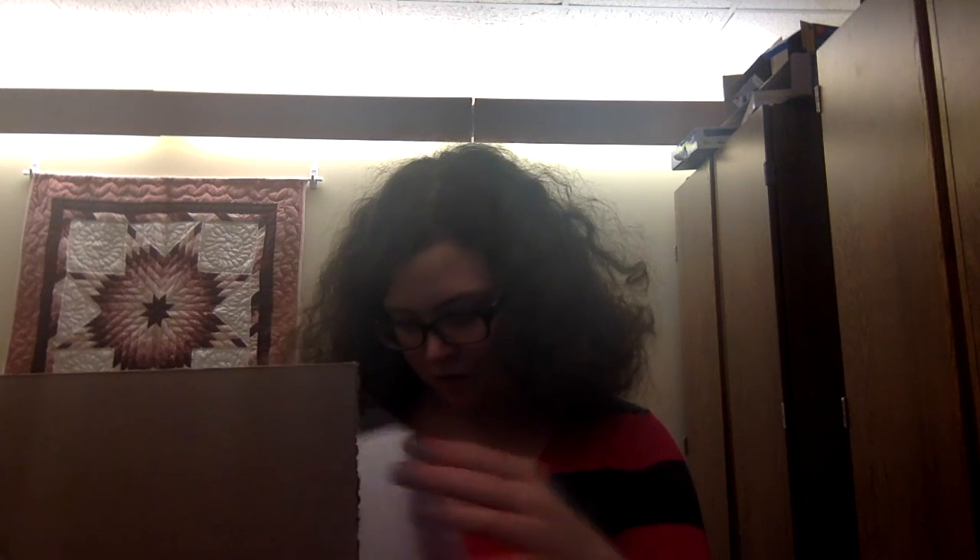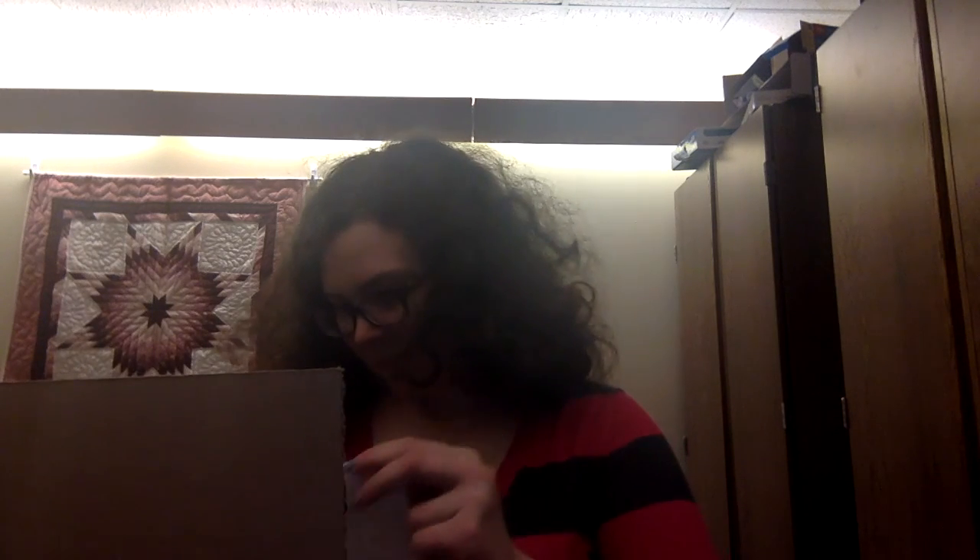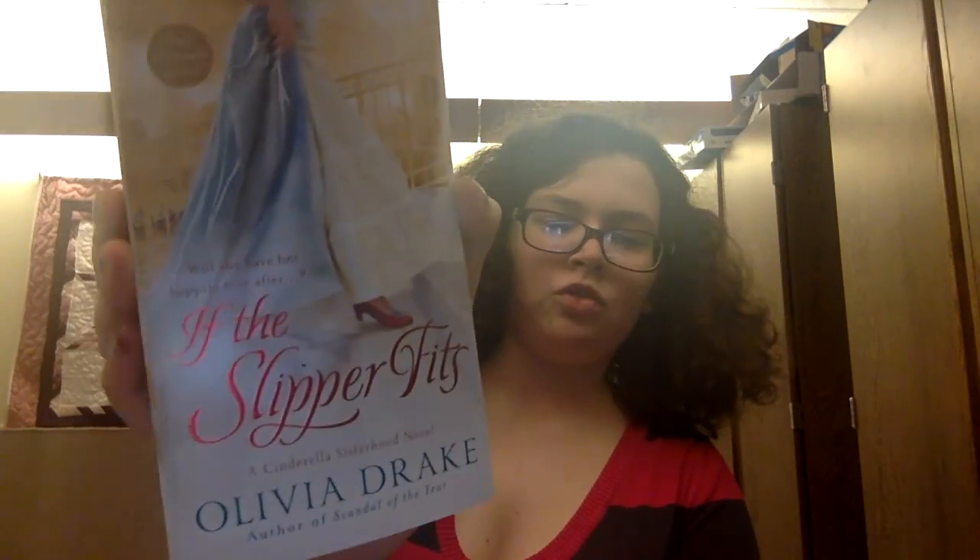The books are pretty good quality — these are all bargain copies, so they're basically not imperfect. The first book I see is actually a teeny one; it's probably what was rolling around in the box. The first book is called 'If the Slipper Fits' by Olivia Drake, author of 'Scandal of the Year.' I've read a few Olivia Drake books.